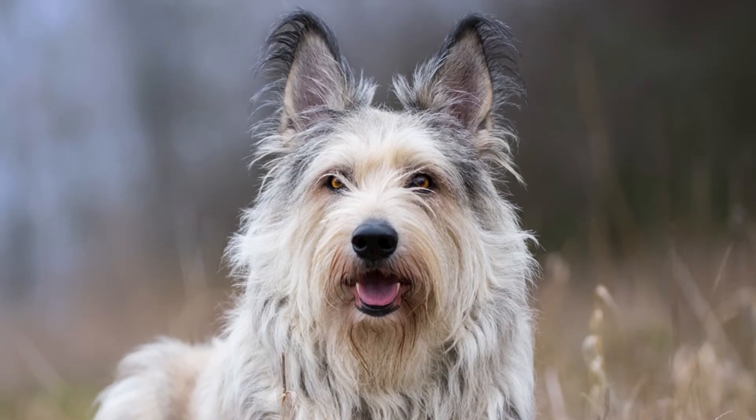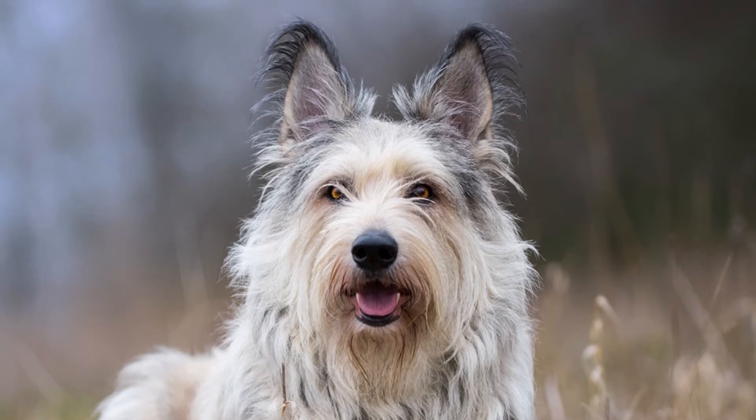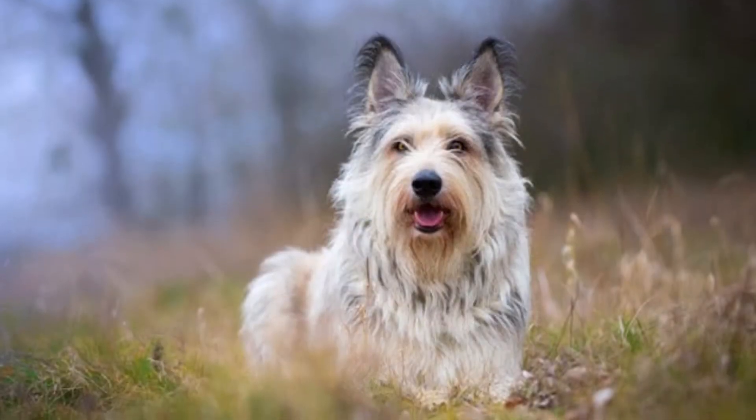Owners will also need to schedule regular vet visits throughout the entire dog's lifetime, particularly as it grows older.